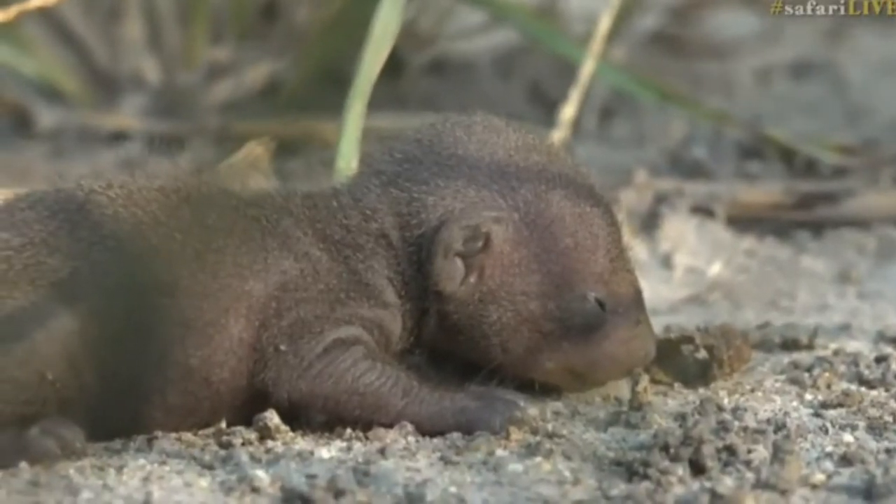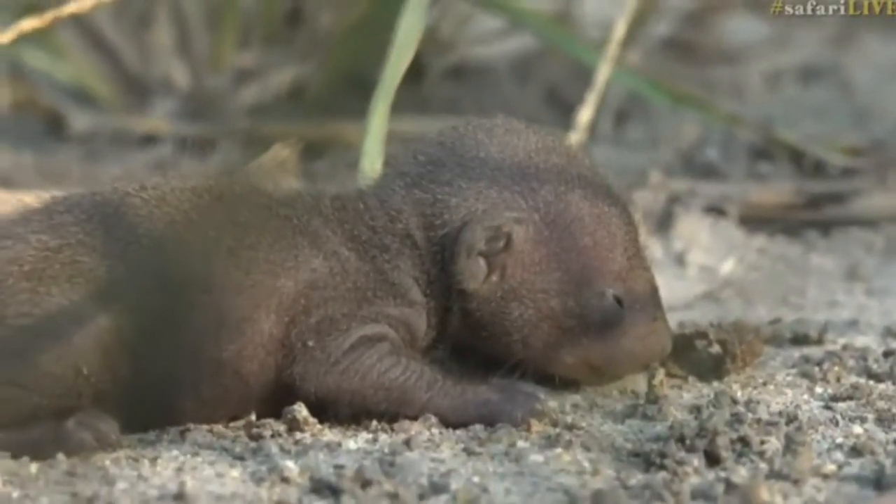This is the first time I've seen such a tiny one out in the open like this — quite a unique sighting. Let's go back to James and see what he's up to.